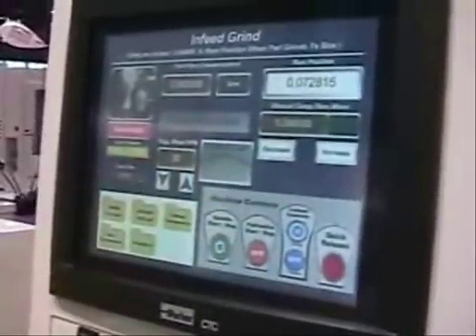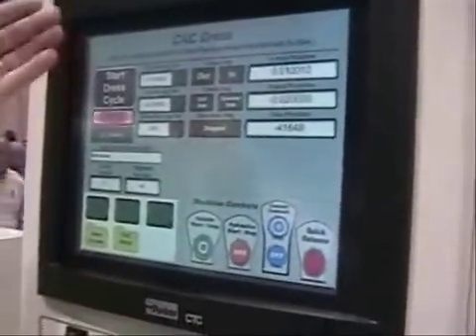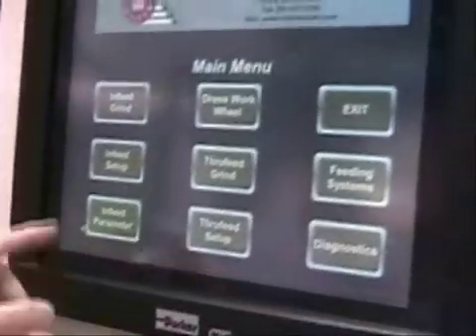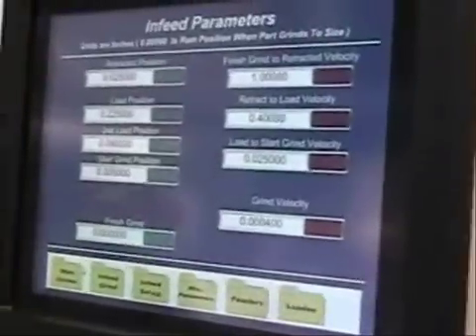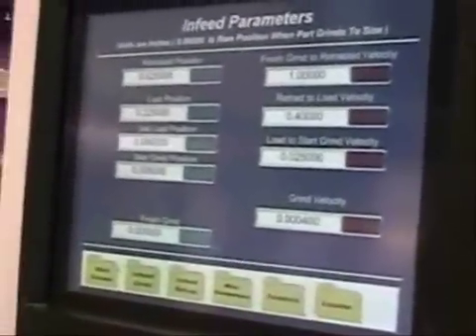It also shows the ability to have a post-process gauge in the main screen. I can go into the dressing, get into the dressing of the grinding wheel which is automatic, and select a different profile. In-feed parameters are easily set for the retracted position, the load position, the grind amount, the finished grind, and the stock removal rates.